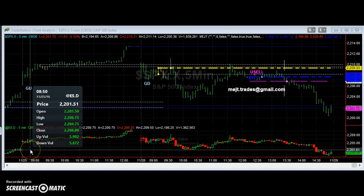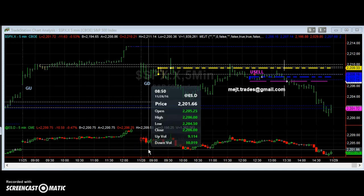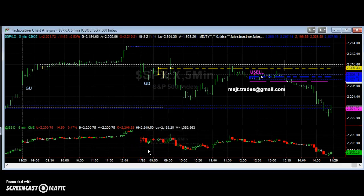And the low we had was 22,04.75, and we promptly traded at 22,04.50. So it didn't work by much, but it did work.